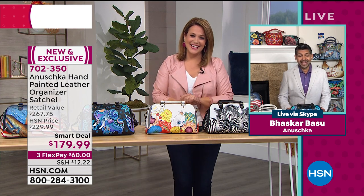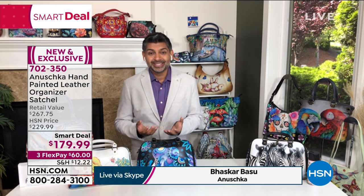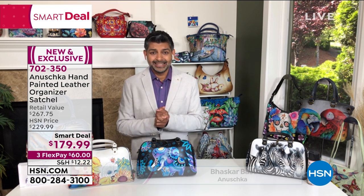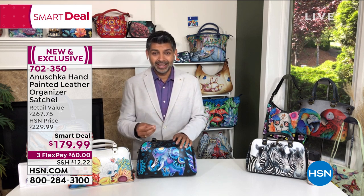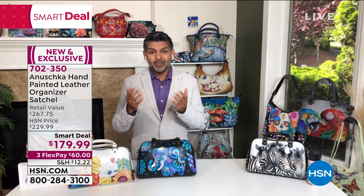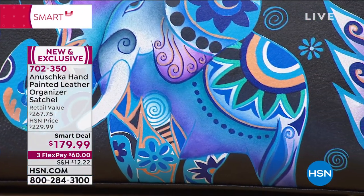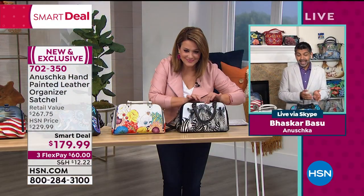Thank you so much, Leslie — your words were so heartwarming. After over 32 years, what my mom and dad started — a journey that began in a tiny little workshop in Calcutta, India, making one bag at a time, helping artisans learn how to paint on beautiful leathers — it's taken a shape of its own. It's morphed into this beautiful company with amazing artisans and people who are collecting these bags and empowering our artisans to make even more beautiful bags.